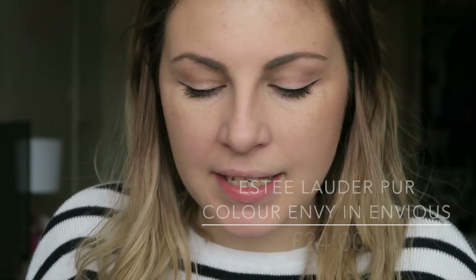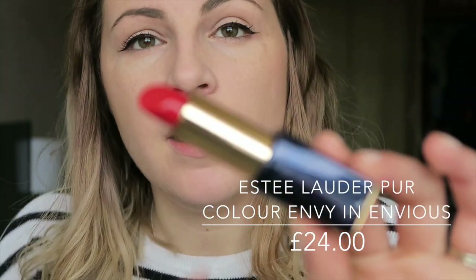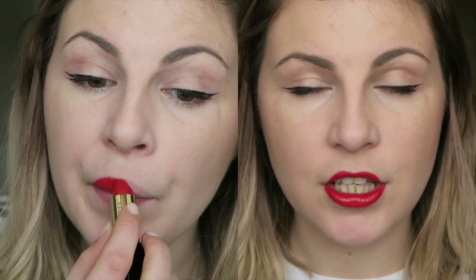Next up is the Estée Lauder Pure Colour Envy in Envious, shade 340 — a very, very bright red. I haven't tried this particular one before, though I did try another one a while ago and was impressed. First impressions: such a lot of colour. It's so saturated — you don't need very much at all to get a very bold, opaque lip. I've got lipstick on my teeth already! I like the finish — it's creamy and it's got a slight gloss, which is not normally my thing, but it feels very comfortable. I'll come back later to see whether it lasts as well as I remember.